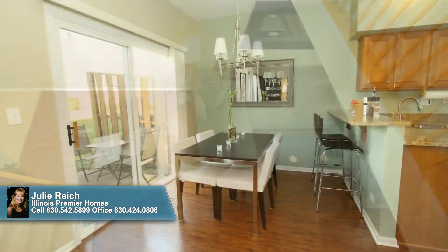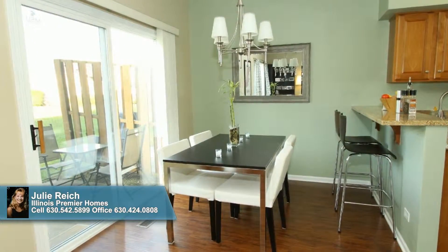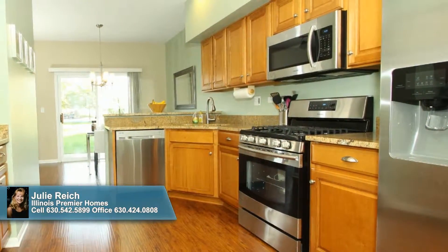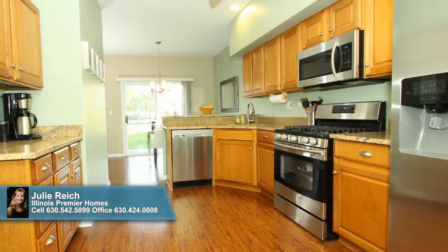A separate dining area illuminated by an upgraded light fixture gives you and loved ones a place to share a homemade meal, while the breakfast bar is perfect for an afternoon snack while chatting with the chef as he or she prepares dinner upon the kitchen's new stainless appliances and granite counters.